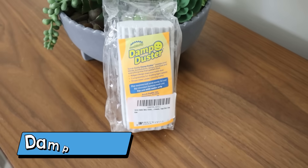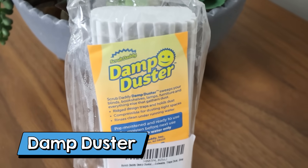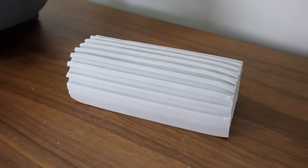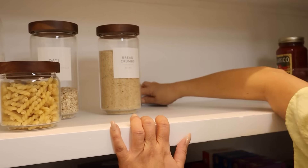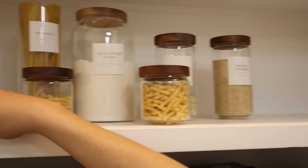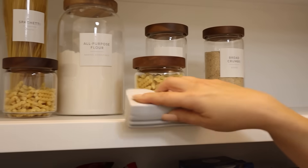If you're a fan of the Scrub Daddy sponges, you might want to try their new product. This is the Damp Duster. You use it in the same manner where you're going to get it wet and wring it out, but this is great for dusting. I love using it on my pantry shelves to really get any dust that's on there, and it pulls it up really nicely. You can run it under the water to clean it out and reuse it.